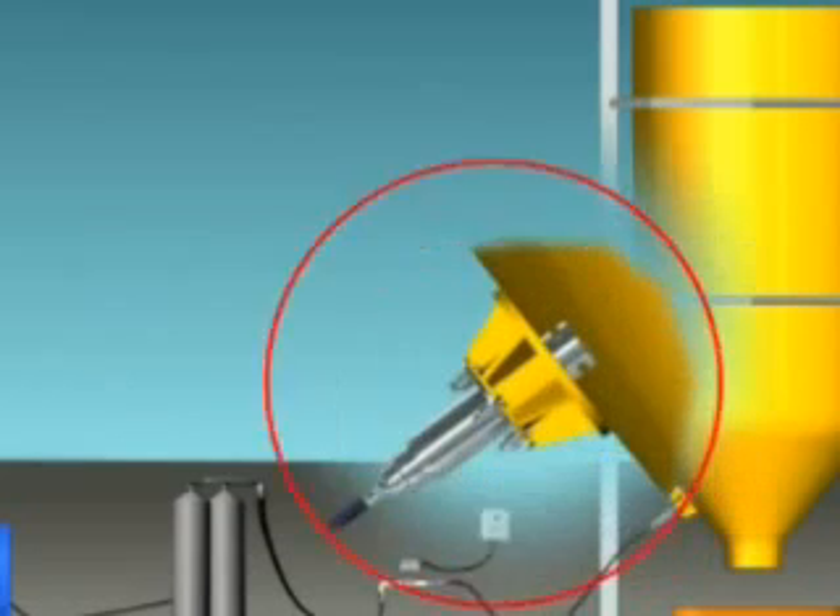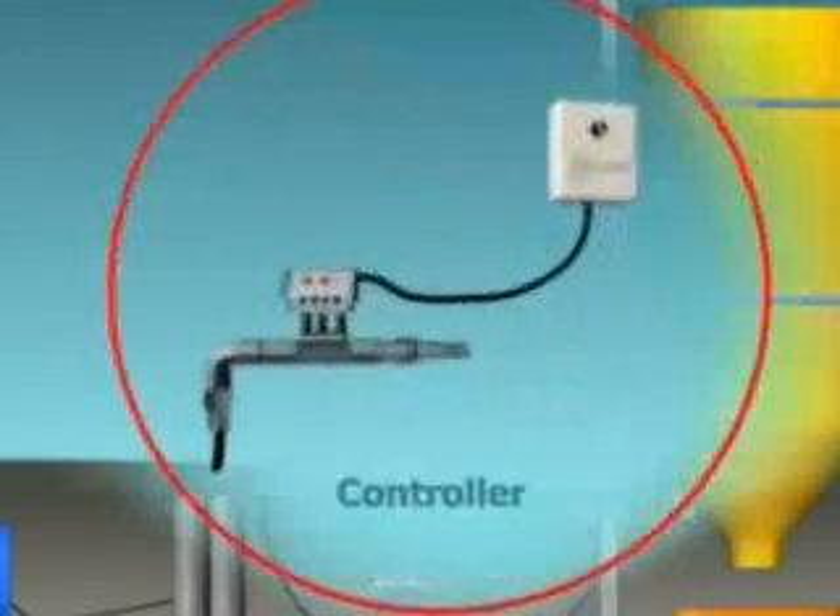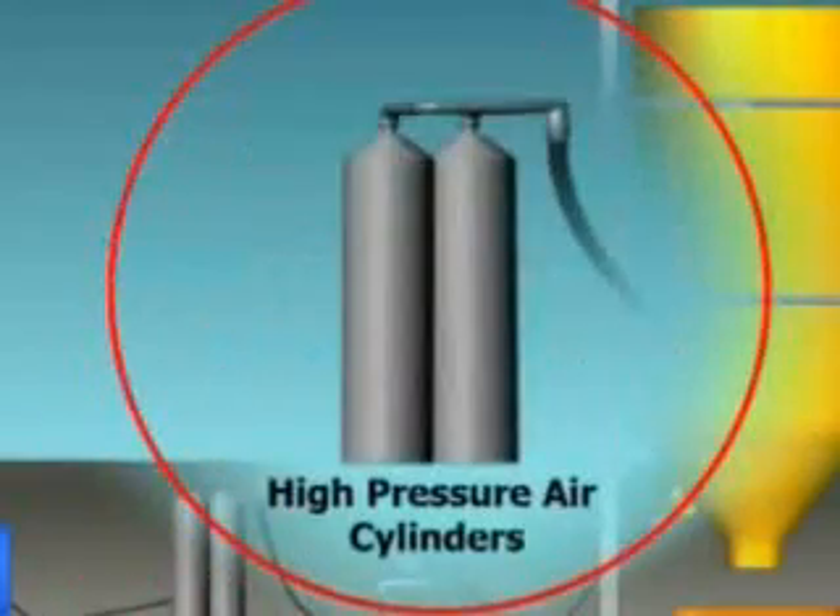The SiloFlow system consists of the SiloFlow device, SFD, a controller, high-pressure air cylinders, and a compressor.